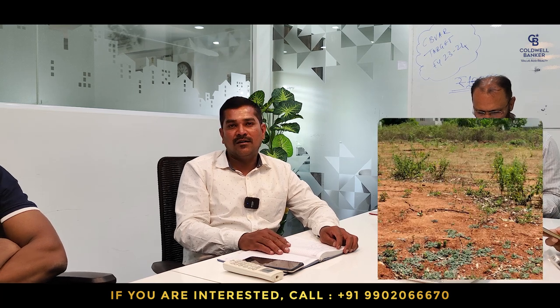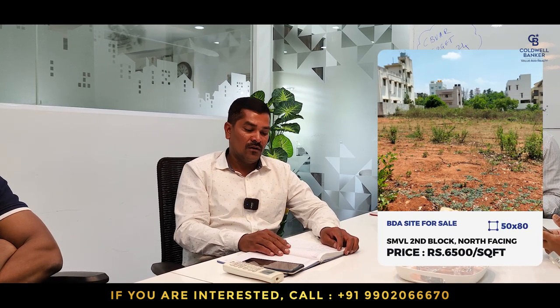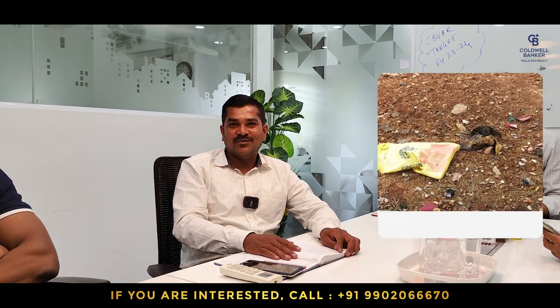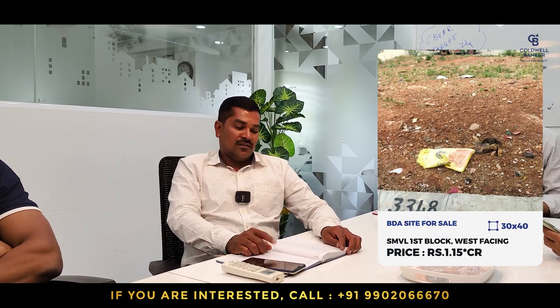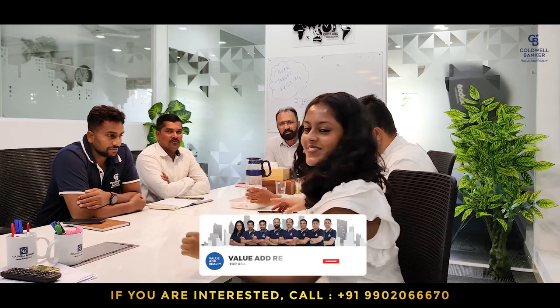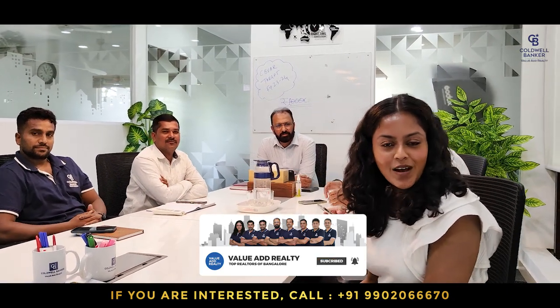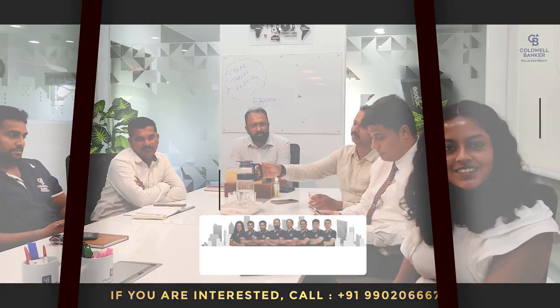Hello, myself Mahesh from Coldwell Bankers. This week I have two sites in SMV Layout. One is 50 by 80, north-facing, on the 40-feet road in SMV Layout Second Block — the offer price is 6,300 rupees per square feet. The other is a 30 by 40 in SMV Layout First Block, priced at 1 crore 50 lakhs. If you like our video, please like, share with your family and friends, and subscribe to our channel. Thank you.